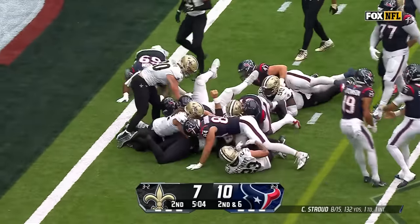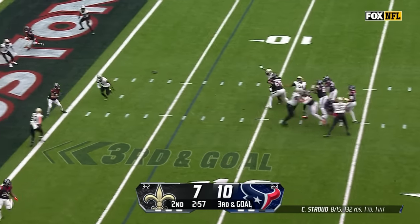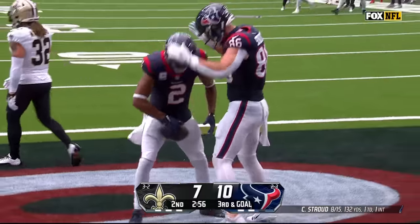First and goal — eight straight runs. Stroud fires. Touchdown, Texans! Robert Woods from C.J. Stroud.